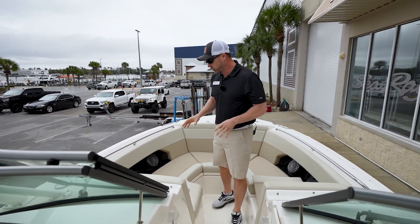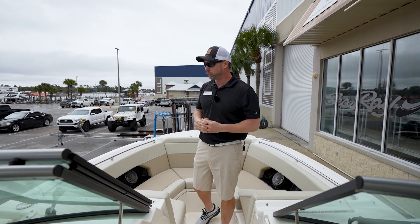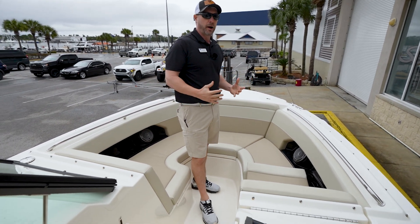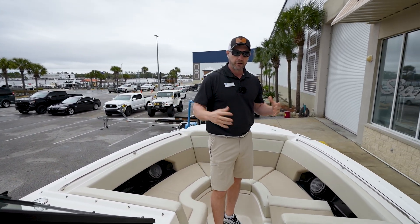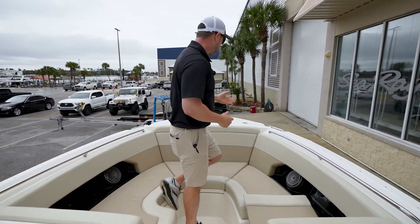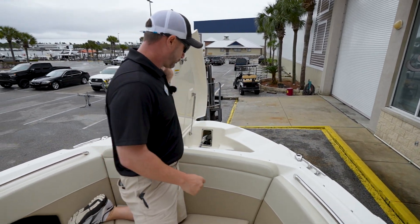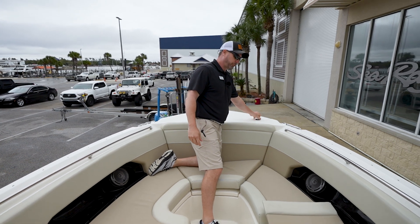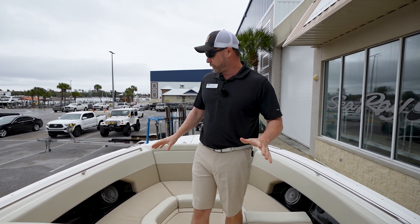Moving forward, there's storage down below as always. You've got a large amount of bow seating with storage under both sides all the way around, and JL Audio speakers up front. If you're entertaining, it's a great spot to be in the sun if you don't want to be under the cover in the back. Up front you've also got the windlass anchor — press a button and you're down. Very easy, very user-friendly and easy to operate.